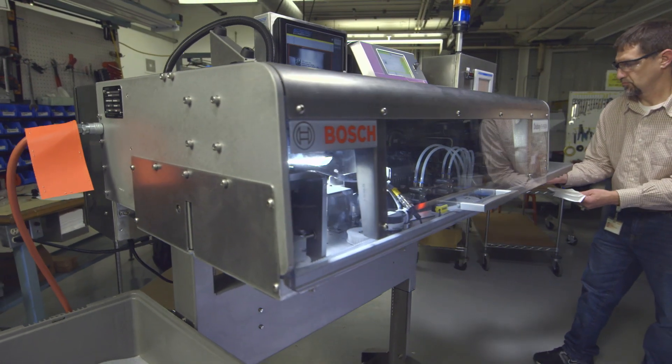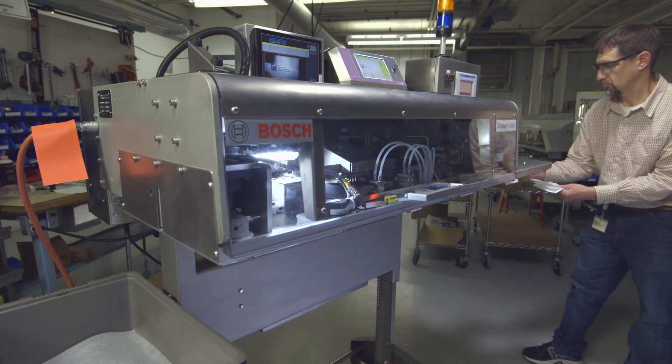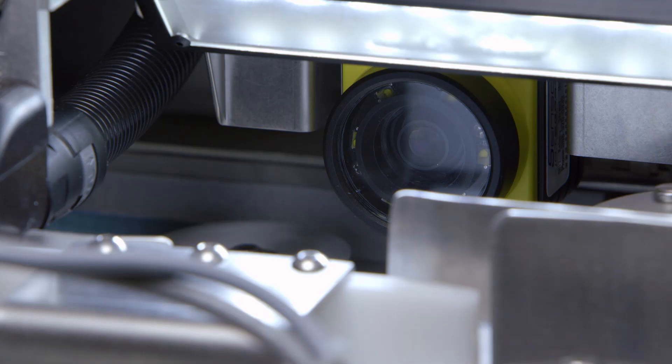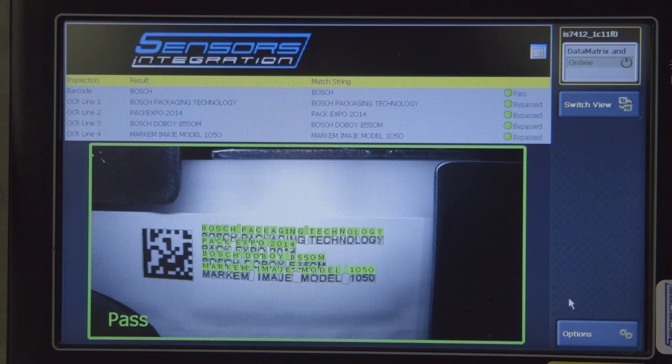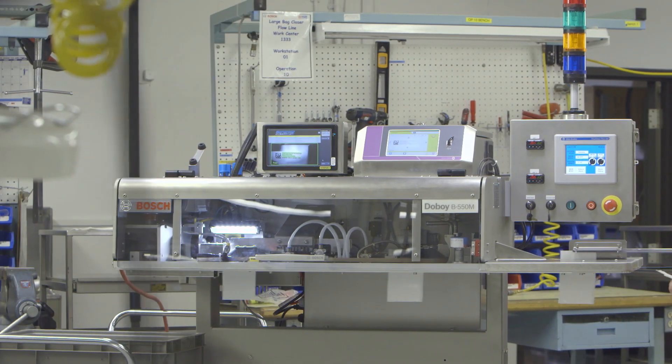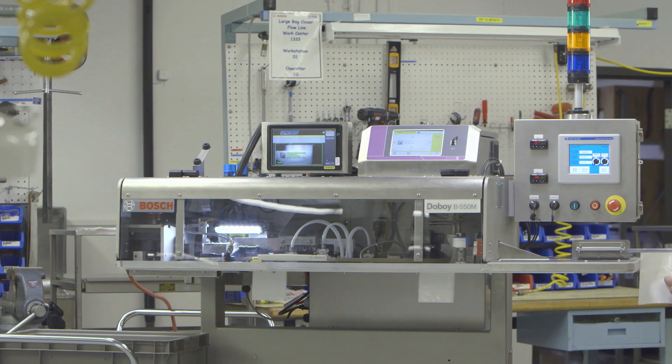We've partnered with Bosch to provide a turnkey solution that enables customers to print GS1-compliant barcodes on their packaging, and have those barcodes validated with the Cognex reader system to print and validate their codes on the product packaging.